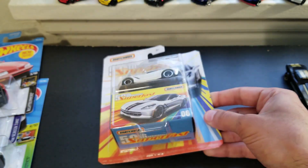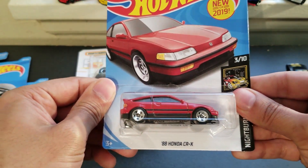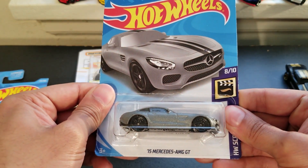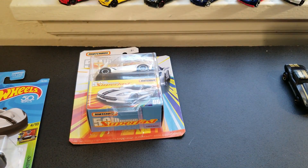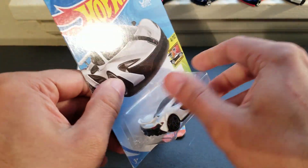The cars I plan to open will be the Honda CRX, the Mercedes AMG GT, and the McLaren P1. So let's open it up.